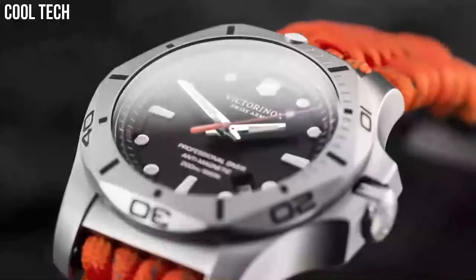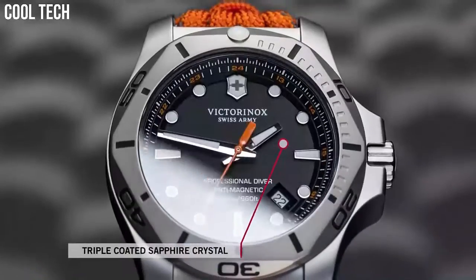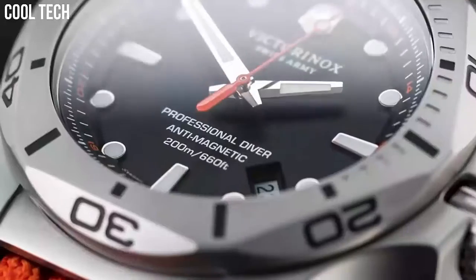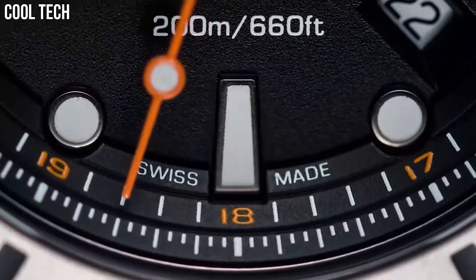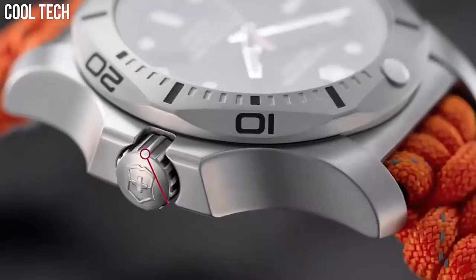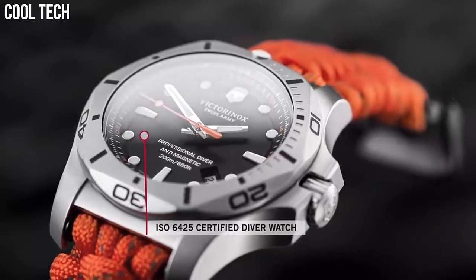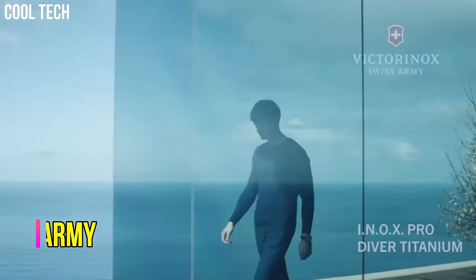Band width: 22 millimeters. Band color: orange. Dial color: black. Bezel material: stainless steel. Calendar: date. Special features: date, hour, minute, second.